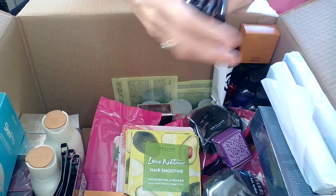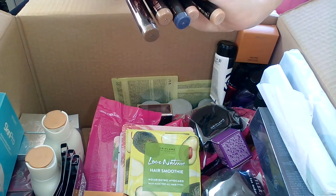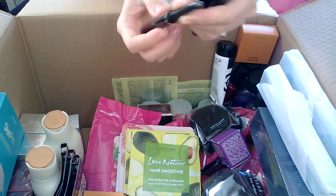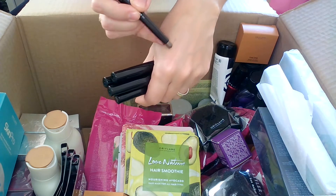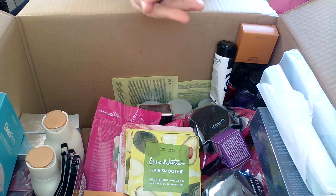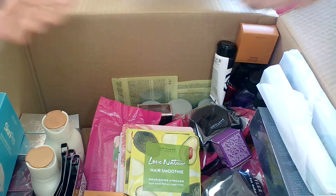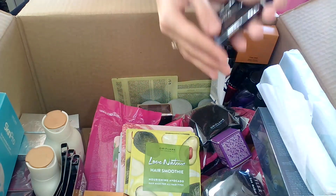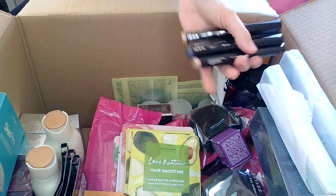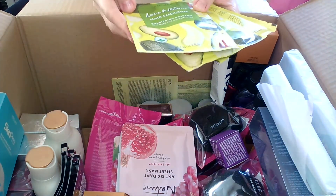I also have some eyeshadows that I absolutely love. I took mainly the brown shades and one blue — this one is Amazon Brown. What I like about them is that they're very easy to apply: you just open it up and put it on your eyelid, no sponges or brushes needed. They're very user-friendly, especially if you're in a rush in the morning. I took advantage because they were on offer.